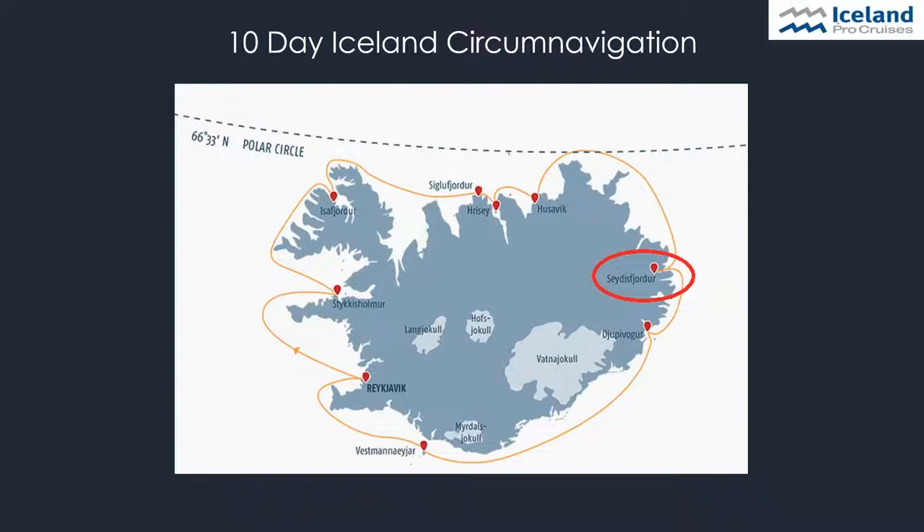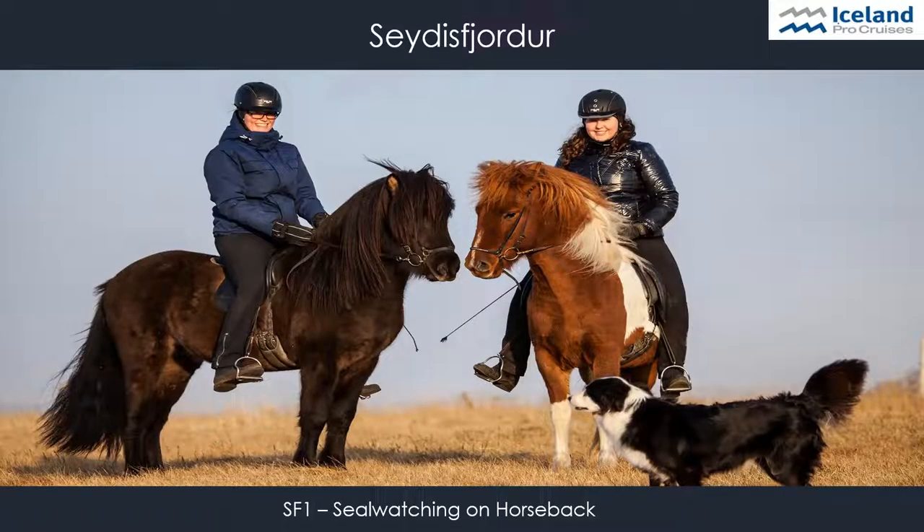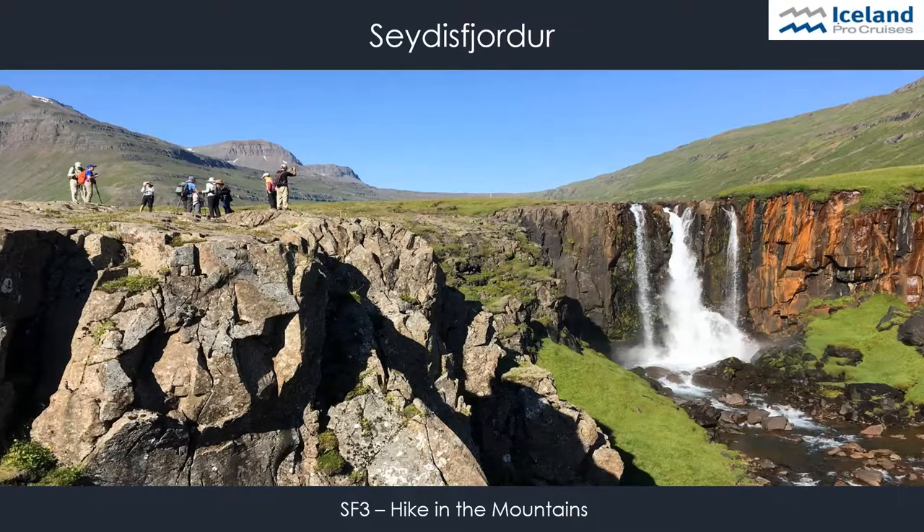Our first stop in the east of Iceland is Seyðisfjörður. East Iceland is dominated by narrow fjords, rocky mountains, remote homesteads and historic fishing villages. One of the most popular tours of the whole cruise is horseback riding. The history of the Icelandic horse reaches back to the 9th and 10th centuries, and nowadays there are approximately 65,000 Icelandic horses in Iceland. The two-hour tour offers a wonderful way to appreciate the beauty of the coast and nearby mountains, with endless opportunities to spot seals and birds. Guests can also enjoy a beautiful hike amongst the mountains of Seyðisfjörður, experiencing amazing views over the fjord, the valley, and the town.